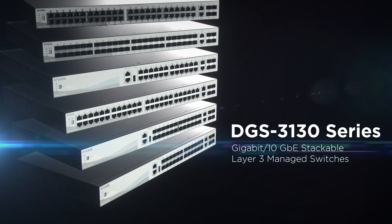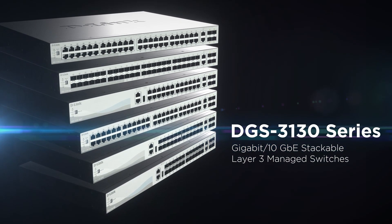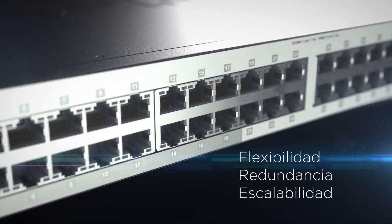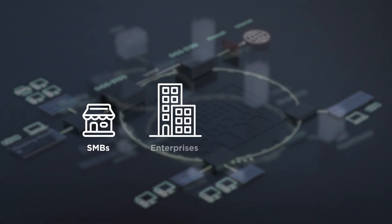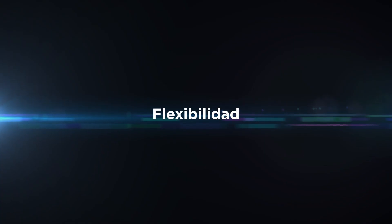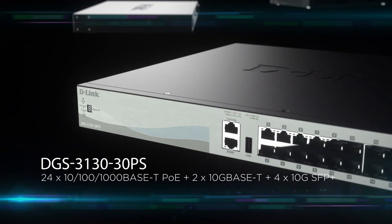The DGS 3130 by D-Link — a fully managed light layer 3 managed switch that brings capacity, reliability, and convenience to demanding network environments. Suited to the needs of small to medium businesses, enterprises, and service providers.